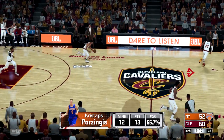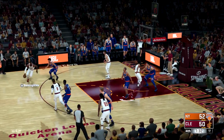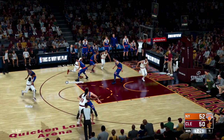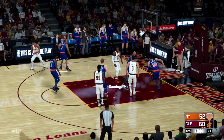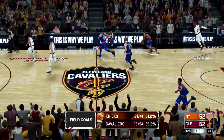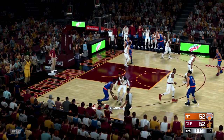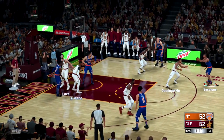One thing we know — Porzingis is fearless. He had no hesitation on what was a huge basket for them. LeBron — this is the way. Pulls up. James. Bucket is good. James has got nine points now in just the second half. Should any of us be surprised — if they need a bucket, LeBron says get me the ball and delivers once again.